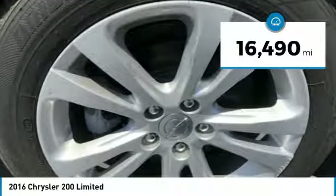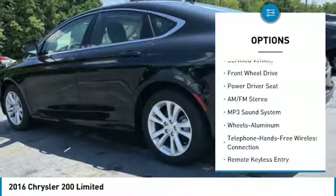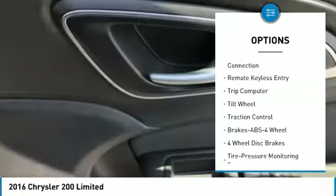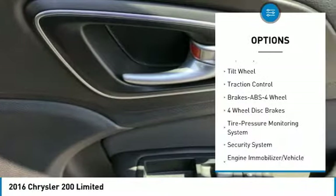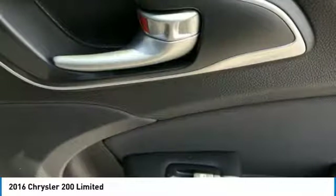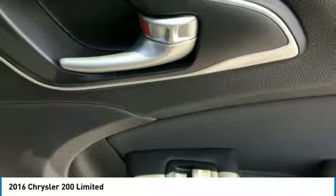Here are some of this vehicle's great options: traction control, anti-lock braking system, air conditioning, Bluetooth wireless data link for hands-free phone, power steering, aluminum wheels, cruise control, FWD, AM-FM stereo radio, rear defrost.